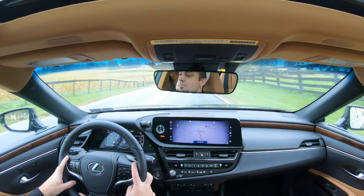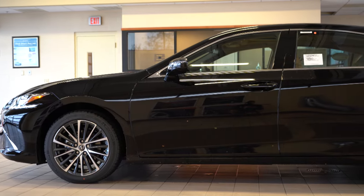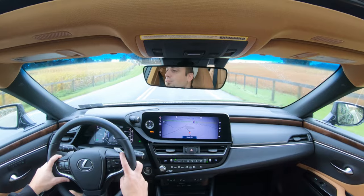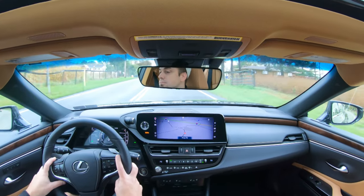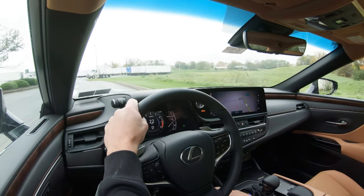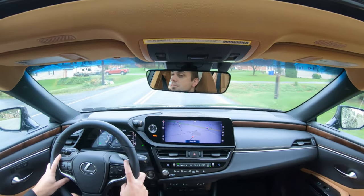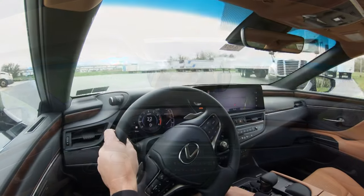Touching on suspension and handling — up front you get an independent MacPherson strut front suspension, and in the back an independent multi-link rear suspension. The F Sport trim gets an F Sport-tuned, stiffer suspension setup for better handling. All trim levels except the standard get lateral performance dampers. Ride quality is absolutely on point in the ES350, absorbing Pennsylvania's roads to perfection — it genuinely feels like a luxury ride.